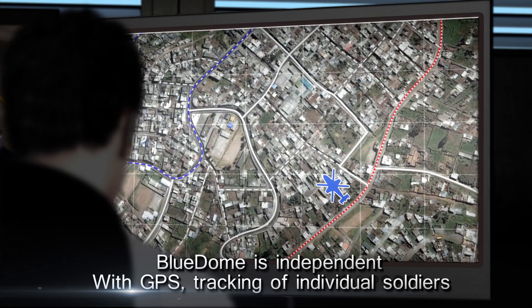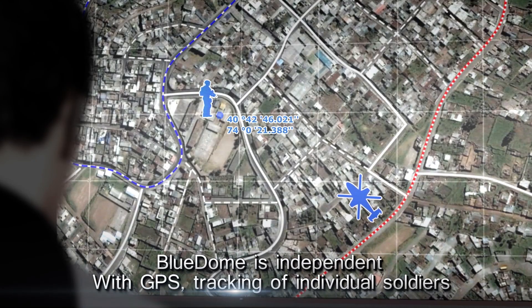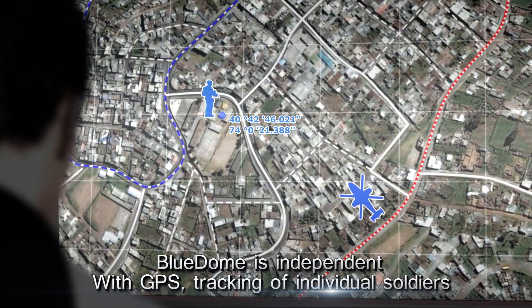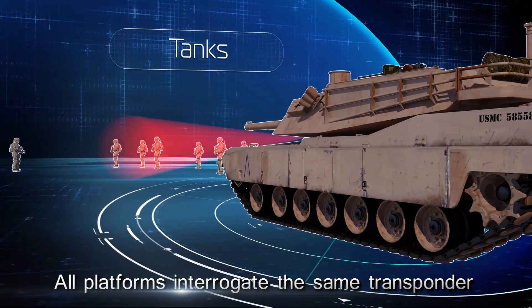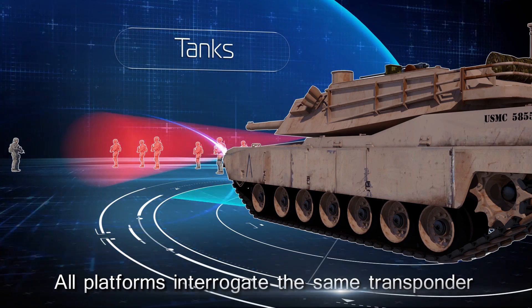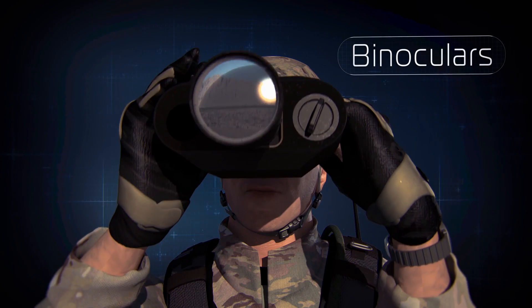The system is independent of external communication systems and does not rely on cellular or GPS reception. Using GPS location, the system also provides for tracking of individual soldiers on a commander's field display. All platforms equipped with the system interrogate the same transponder, including tanks, airborne platforms, and field binoculars.